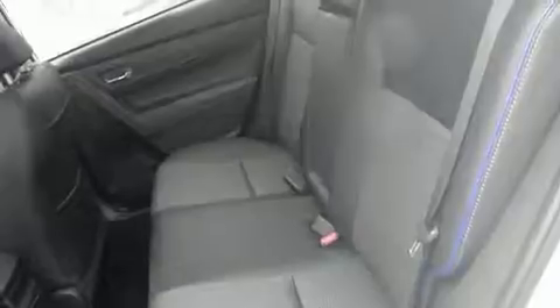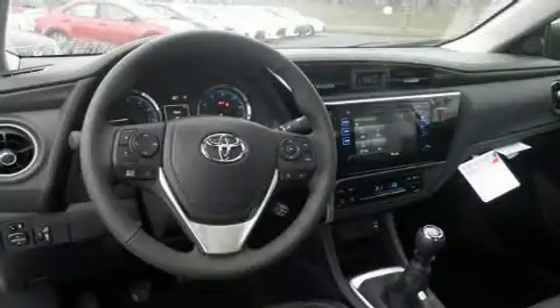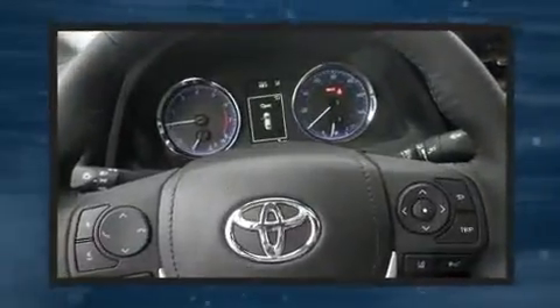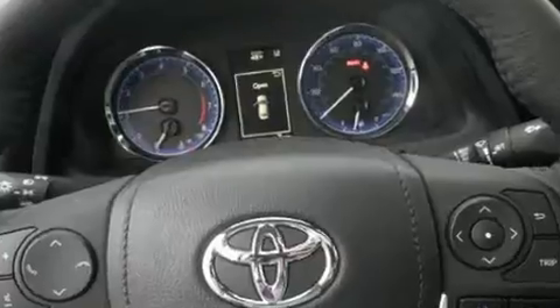Toyota prioritized comfort and style by including one-touch window functionality, a tachometer, power moonroof, lane departure warning, and much more. Audio features include a CD player with MP3 capability and six speakers, providing excellent sound throughout the cabin.